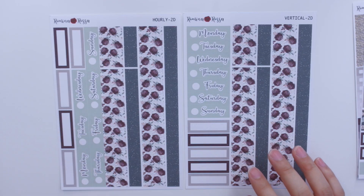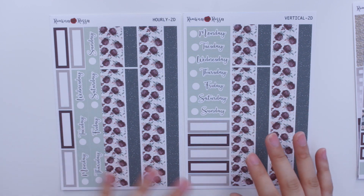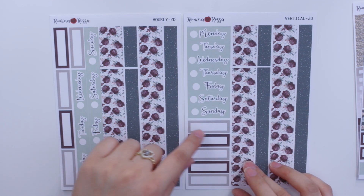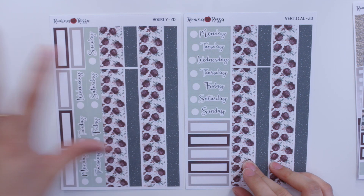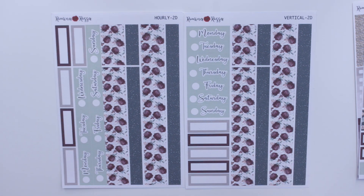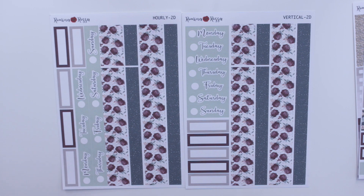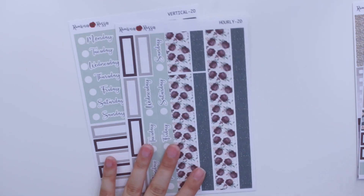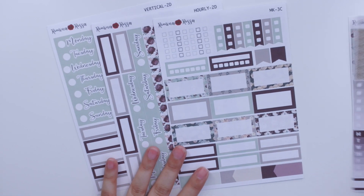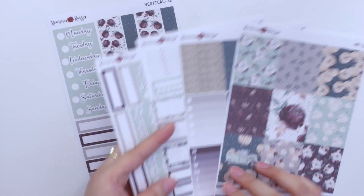For the washi page you can choose the hourly or vertical version. The difference is that the vertical version has split date covers while the hourly is one strip per side. I like to have the connecting washi to connect with the sidebar. These are the five sheets, but if you're picking up a kit you'll choose between hourly and vertical, so it's a four-sheet mini kit.